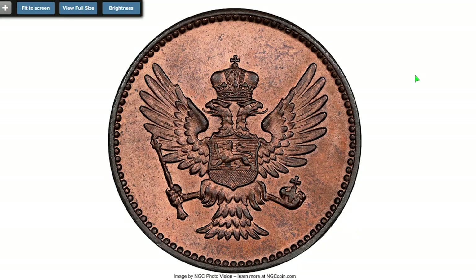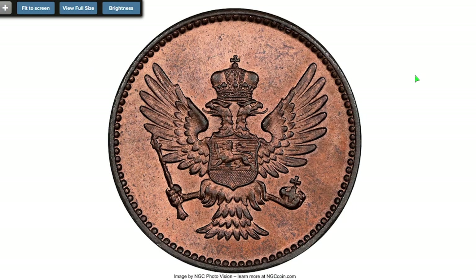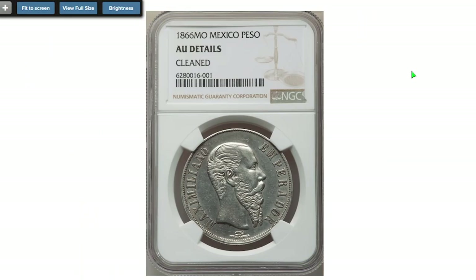Here is a 1906 nickel — the first one para from Montenegro, graded MS-65 Red and Brown by NGC. Metal composition is bronze, uncirculated gem with full mint bloom. Sold on July 28, 2022 for $114.